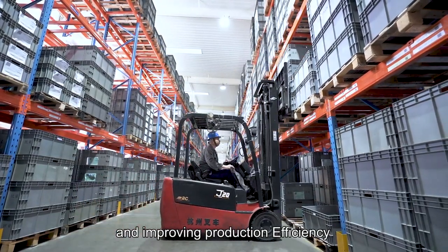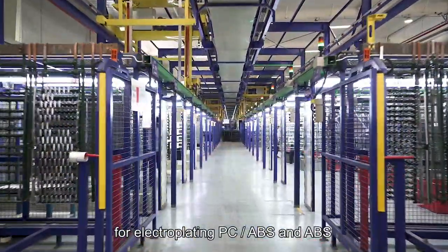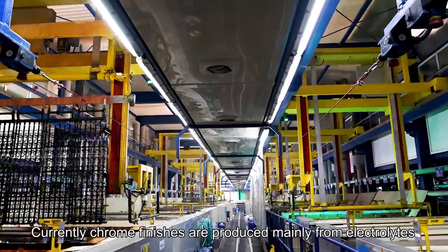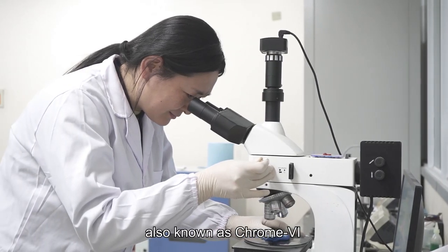The company now has two electroplating lines for electroplating PC and ABS. Currently, chrome finishes are produced mainly from electroplating lines based on chromium trioxide, also known as chrome-6.